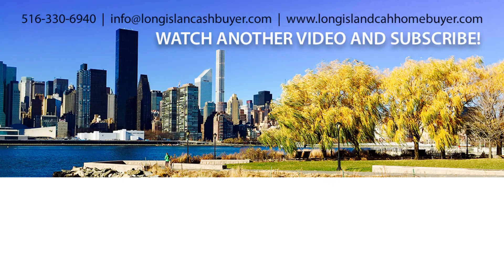That's the answer to that question for today, and thank you for watching. Again, it's Richard Witt, Long Island Cash Homebuyer, that's www.longislandcashhomebuyer.com or 516-330-6940. Thank you very much.